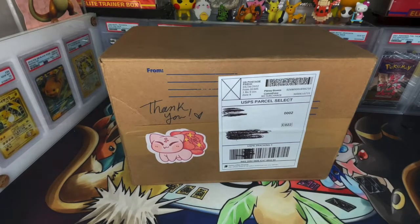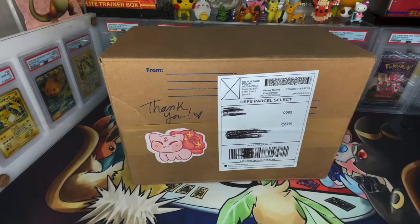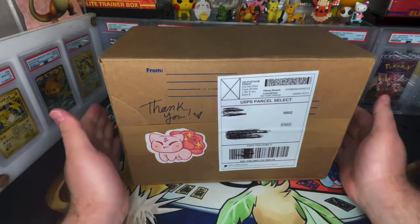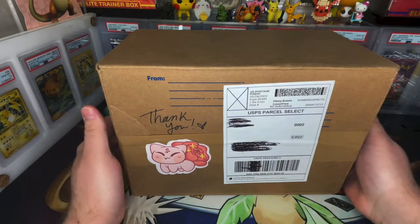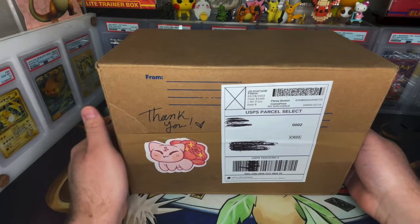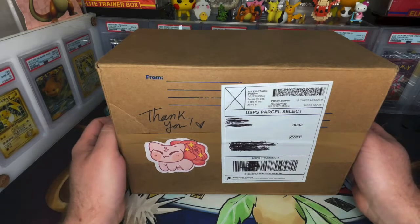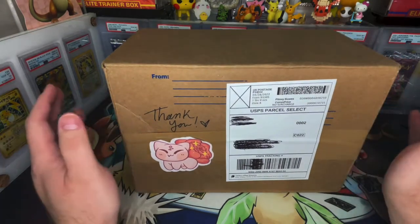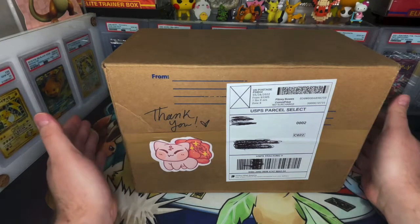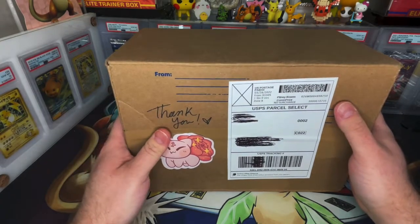Welcome back! Today we're doing another mystery box. This one is from Etsy, and I'm super excited. This specific seller has 438 five-star reviews and their entire store is rated five stars. Their store name is Pixling on Etsy.